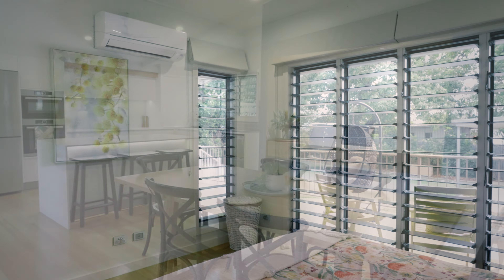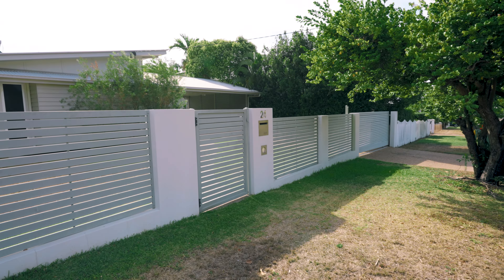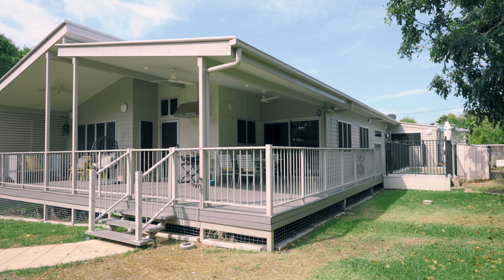Step into the heart of this home, a culinary haven for a discerning chef. The stunning stone kitchen is equipped with top-of-the-line appliances including a zip tap, Bosch induction cooktop, and a thoughtfully designed butler's pantry.